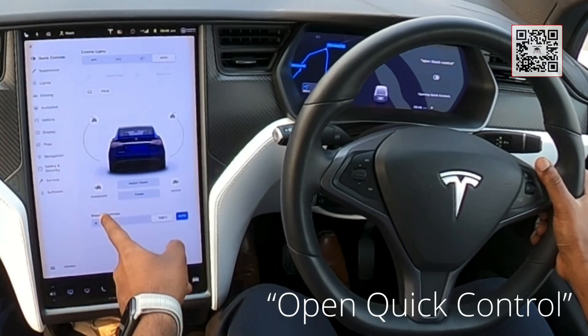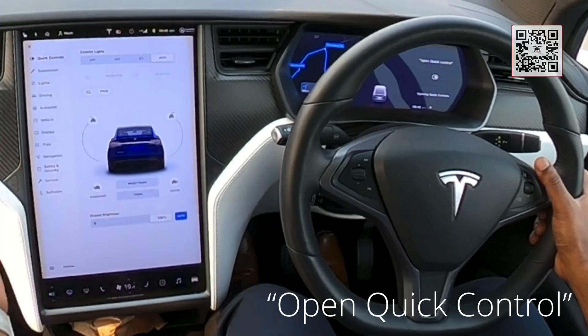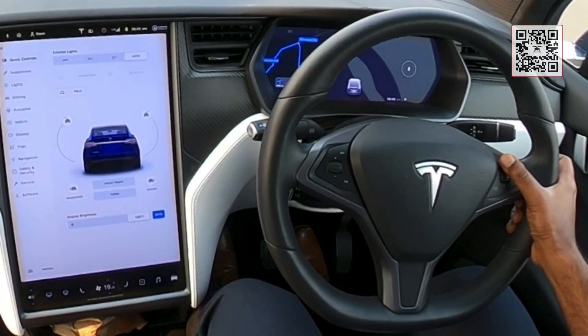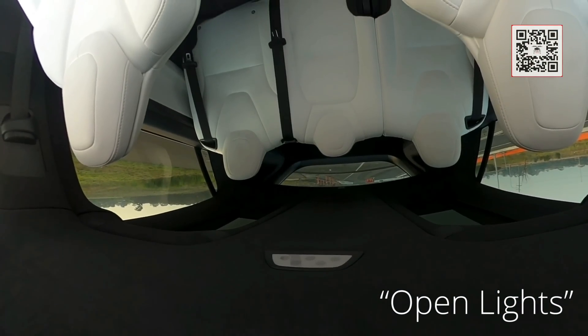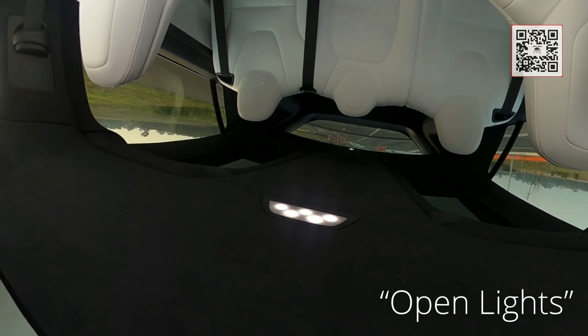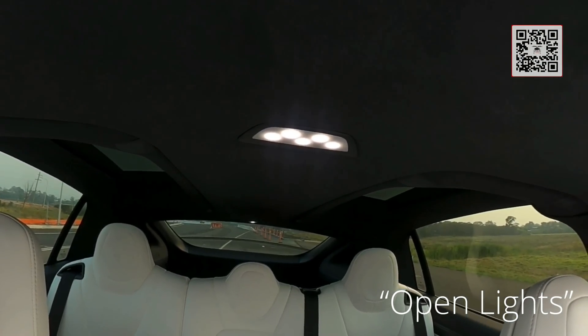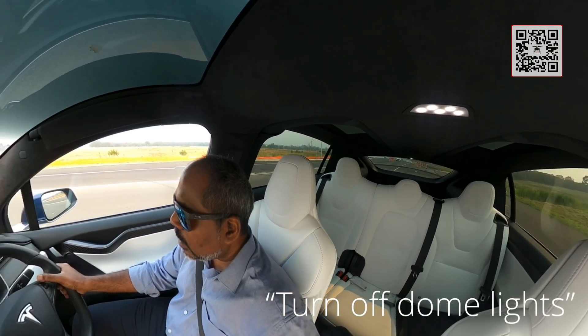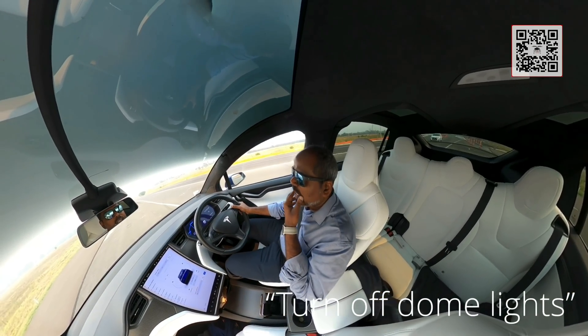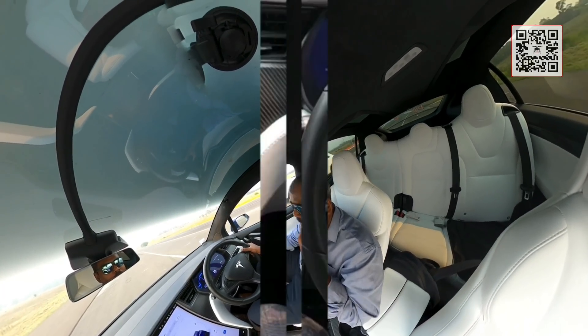Open quick control. That'll bring up the quick control if you want to access your front trunk and stuff like that. Open lights. The dome lights are now on, as you can see here. Turn off dome lights. Dome lights are off — so there's more than one way you can give that command.